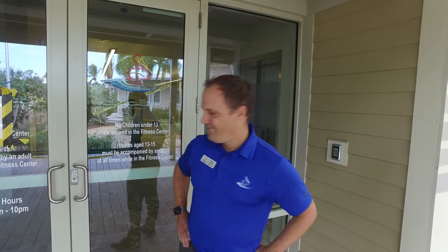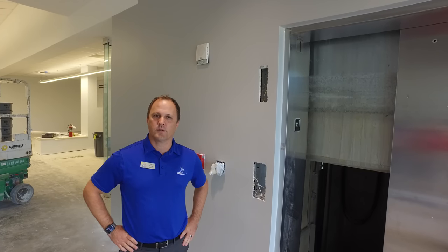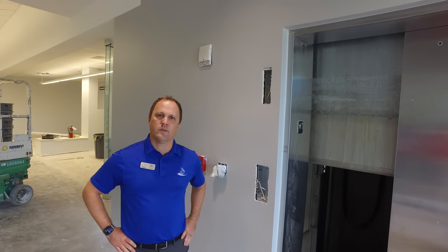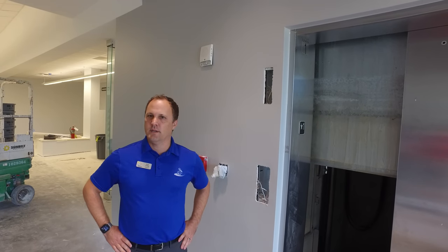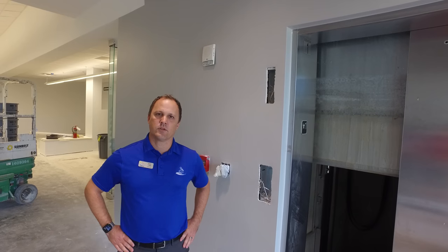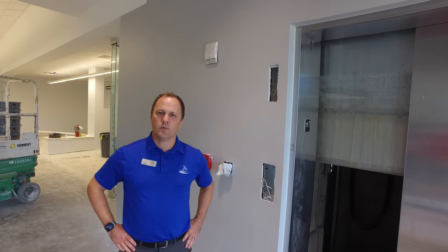I want to take you inside the building and give you the timeline of where things are and where we're going to be in the next few weeks. We're just right inside the fitness center. You can see the walls have the first coat of paint on there. This entry color is called March Wind, and then the other portions of the building it's called Rhinestone, which is kind of a light blue color. All the drywall has been completed to a level five finish, and they have finished at least the first coat of paint. They have till Saturday to complete the final coat before we start getting flooring in.